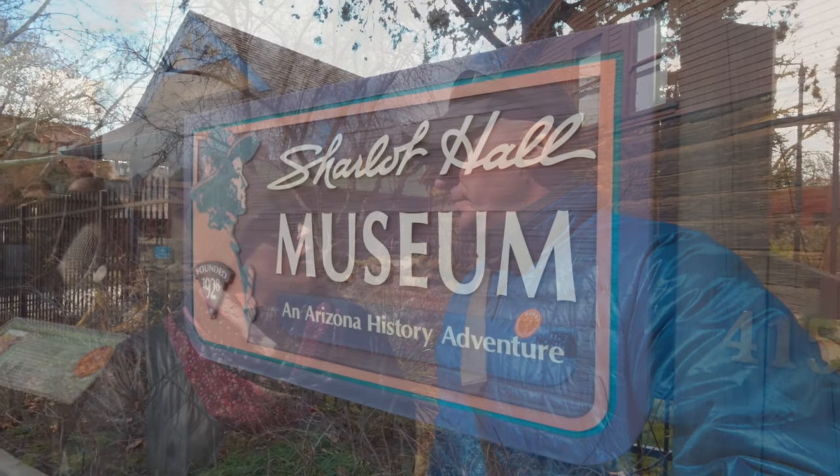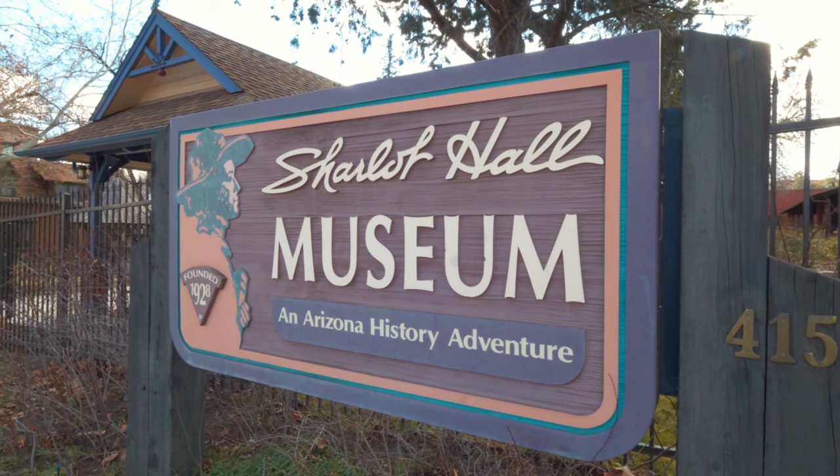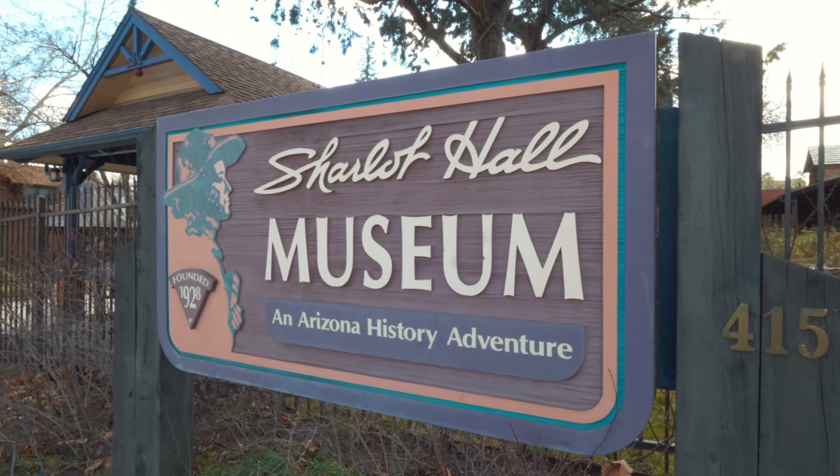Now that we're filled up from that amazing lunch, we're going to explore a little bit more. It got cold so I had to go get my hat — it's getting chilly and pretty windy. We are going to explore the Sharlot Hall Museum, which is a museum of Arizona history. It's an open air museum with lots of old buildings and stuff to see.